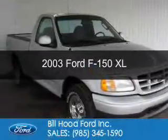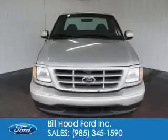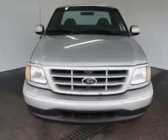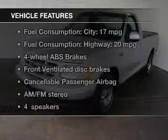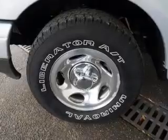This is a used 2003 Ford F-150, powered by rear-wheel drive, six-cylinder engine, and a four-speed automatic transmission. The features include privacy glass, air conditioning, power steering, and AM-FM stereo.